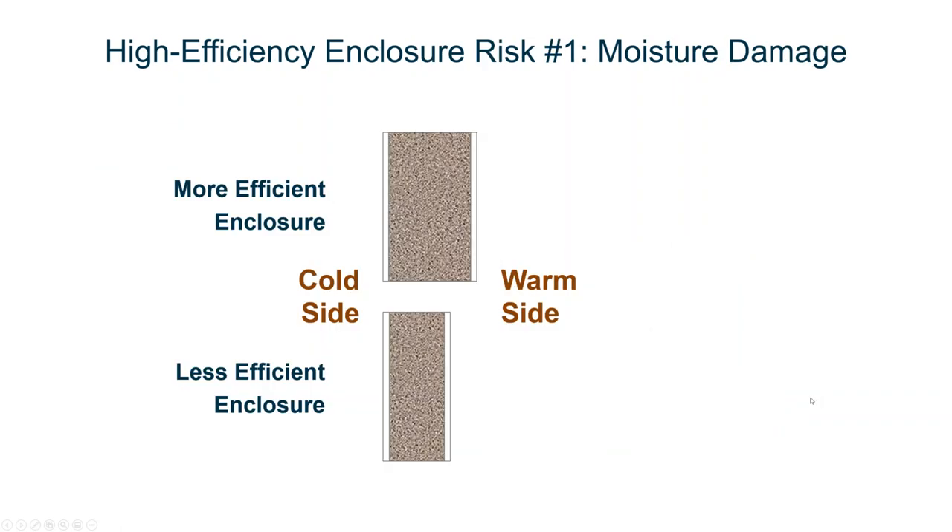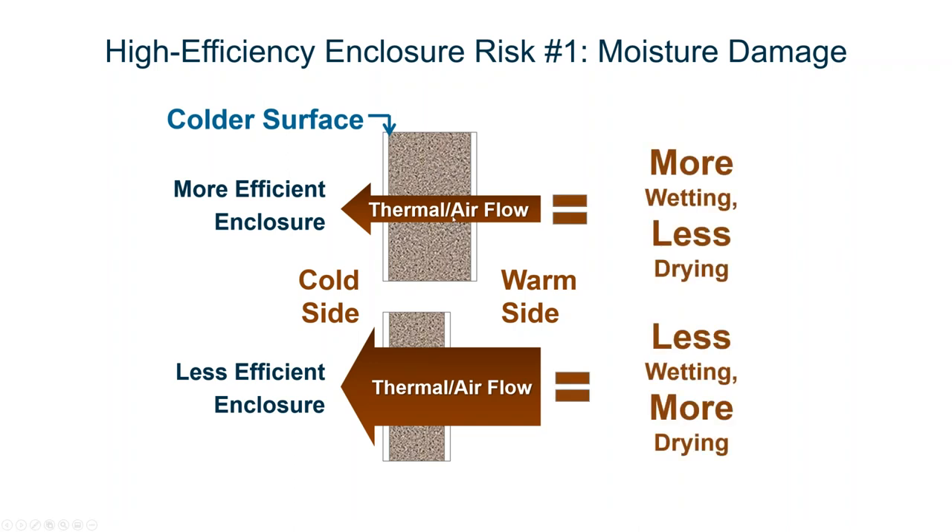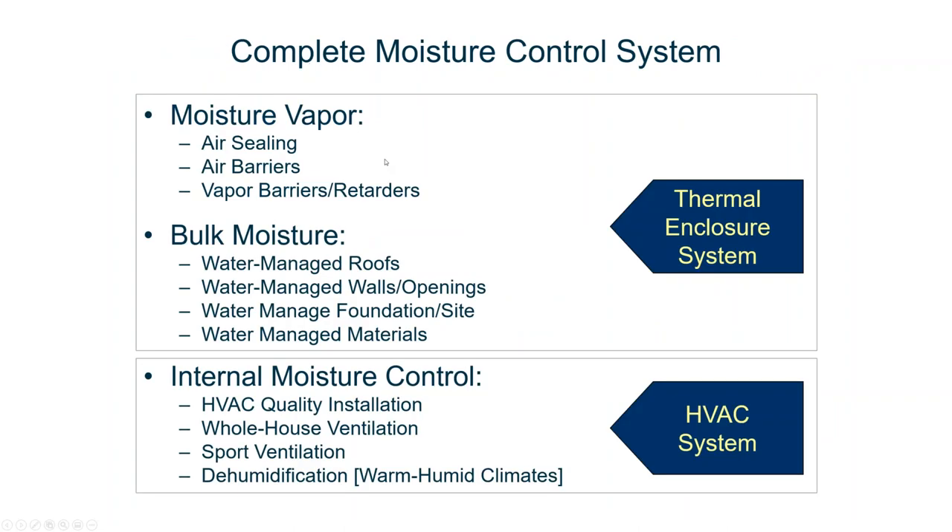The first risk is moisture damage. In a lesser code home, you have a lot of thermal flow. With a really good code home, you have very little thermal flow and very little airflow. So you wind up with a much colder surface inside the assembly, which means you have a lot more wetting potential — the surface is colder and more likely at the condensation point. Meanwhile, a lot less heat is coming through to dry it. So you have to be bulletproof on keeping water out of the assemblies. Your moisture control system is really important — controlling vapor through air sealing, air barriers, and vapor barriers. And bulk moisture requires water-managed roofs, walls, openings, and foundation materials.